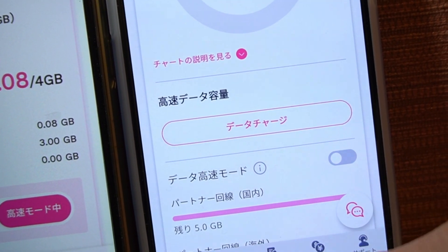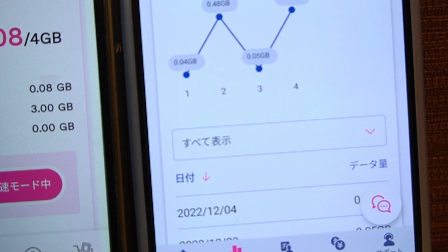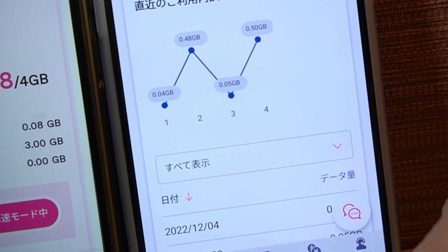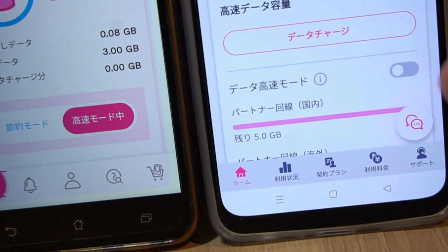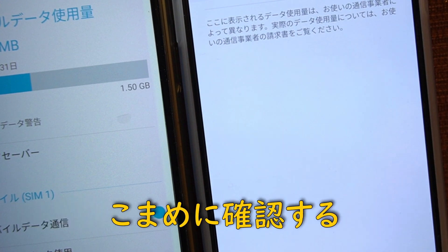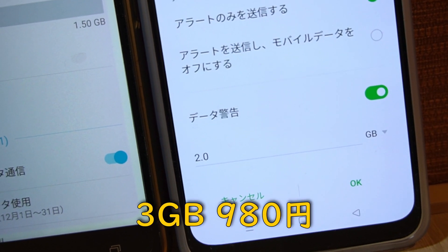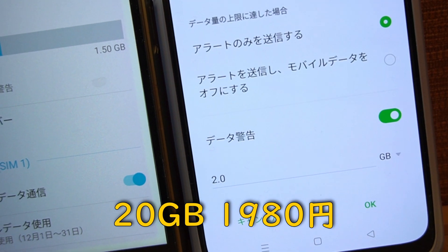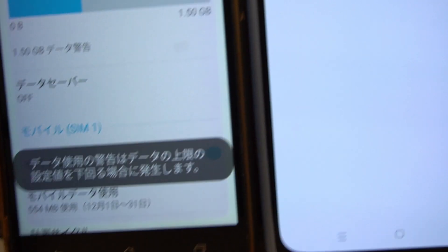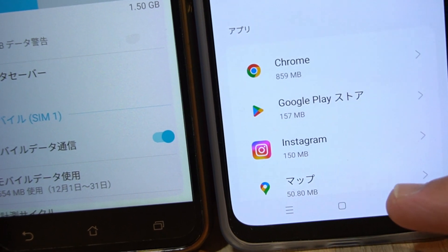オンにするとデータが消費される高速通信が可能になる。オフにするとデータ消費なく利用できます。つなげてから4、5日でもう結構1ギガ使っちゃっていて、これが結構差かなと思います。気づいたらちょっとしたアップデートとかで楽天回線つなげたまま通信してたら1日で0.5ギガとか使っちゃった月があって。楽天モバイルの場合、使った分だけどんどん値段が上がっていっちゃうんで、3ギガ、20ギガ、無制限という感じで。モバイルデータの警告機能を使って使いすぎを防ぐことはできます。